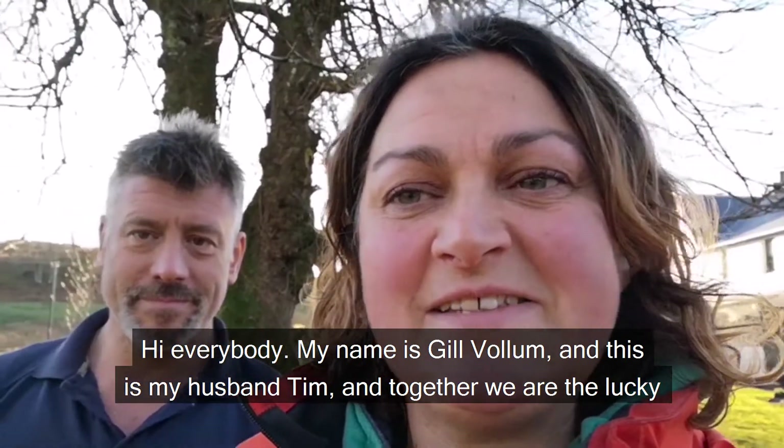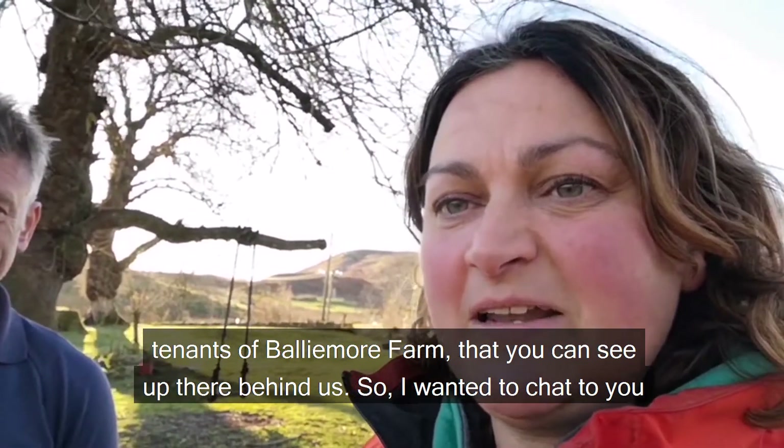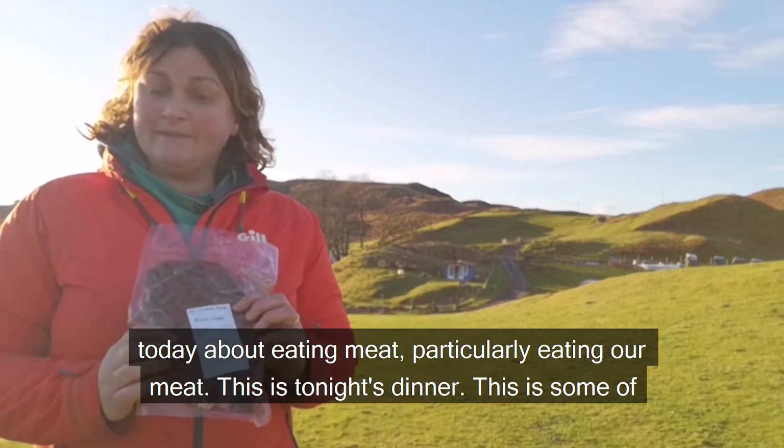Hi everybody, my name is Jill Vollam and this is my husband Tim. Together we are the lucky tenants of Ballymore Farm that you can see up there behind us. I wanted to chat to you today about eating meat, particularly eating our meat.